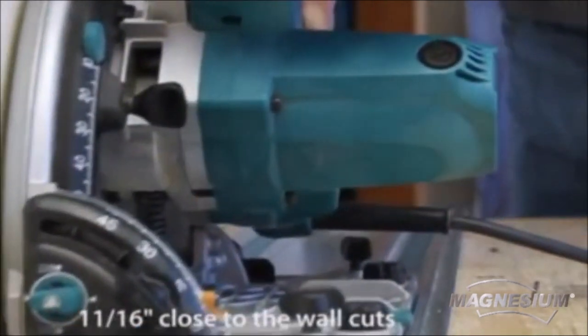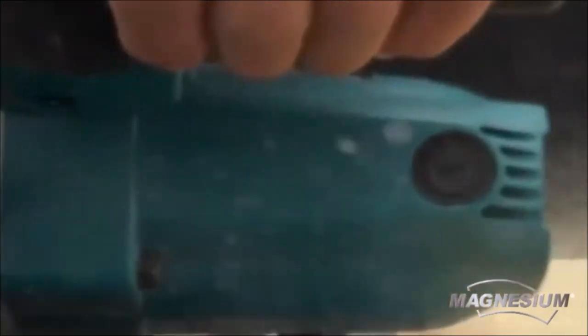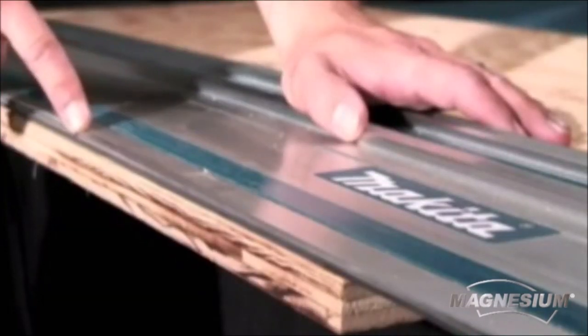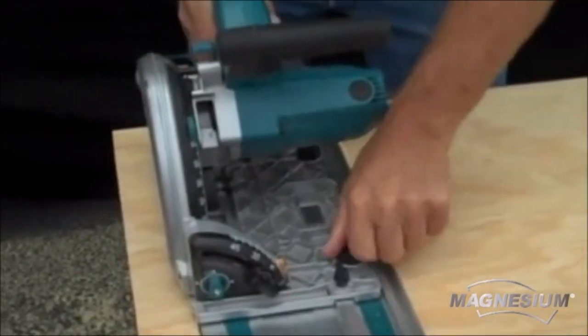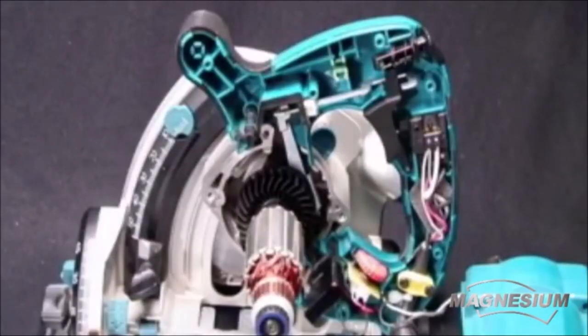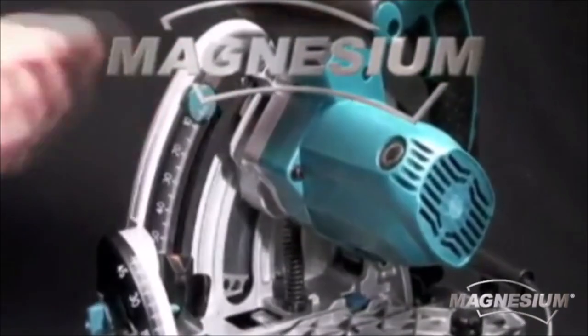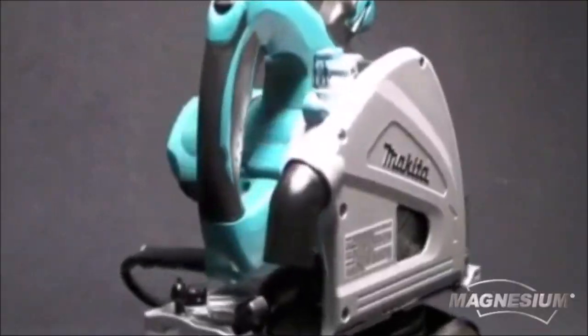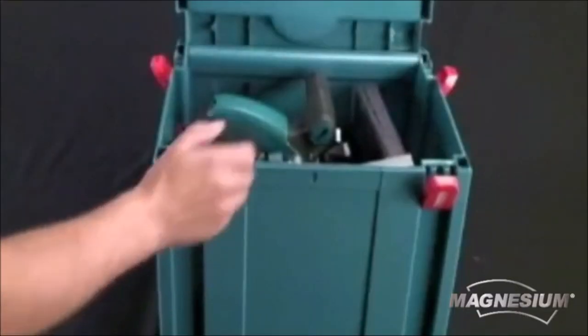The SP6000J offers versatile bevel settings from minus one degree to 48 degrees, with positive stops at 22.5 and 45 degrees, allowing precise cutting at various angles. It also boasts close-to-wall cutting capabilities for expanded options. The soft start feature ensures smooth startups, and the variable speed dial control — 2,000 to 5,200 RPM — allows optimal performance across different materials. Additional features include a one-and-a-half inch OD dust port, a built-in current limiter to prevent motor burnout, and an onboard hex wrench for easy blade changes. Compact and portable, the Makita SP6000J is an excellent alternative to a table saw for select applications.